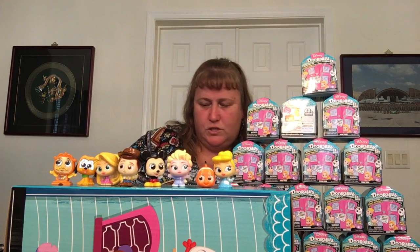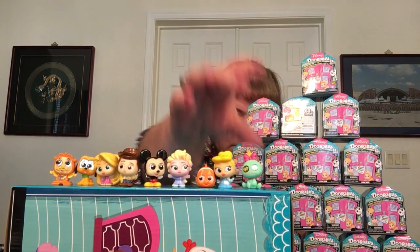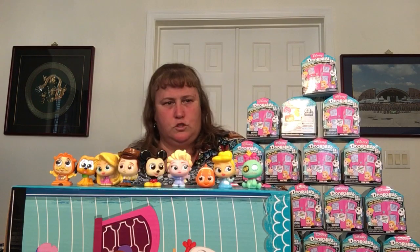And then we've got Scrump. I like the color — it's like a mint green in this one. Scrump is super cute.